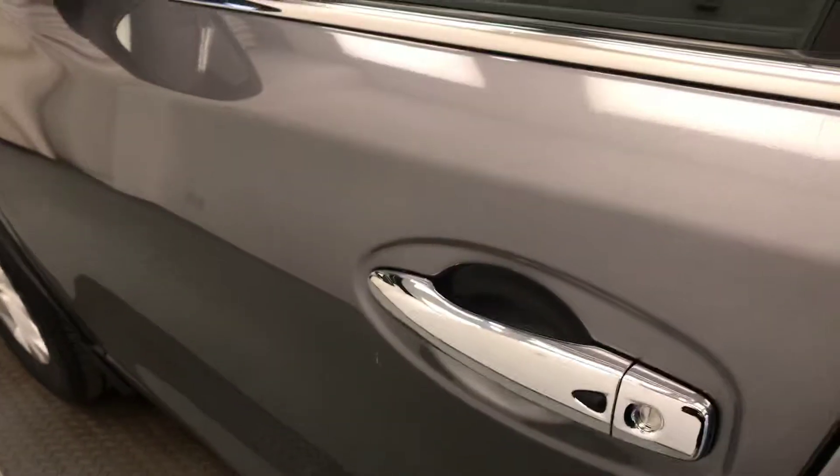Interior options include smart key access, power windows, locks and mirrors, power driver seat with lumbar support, cloth upholstery, light controls, tilt steering, and cruise control.